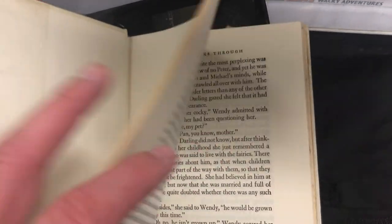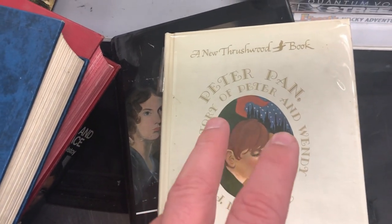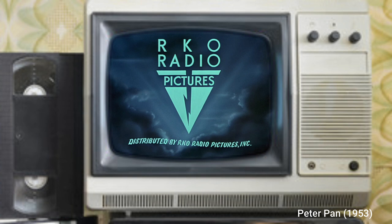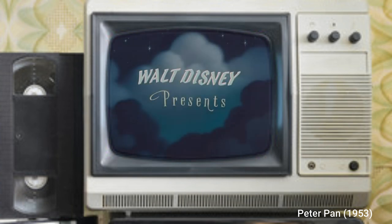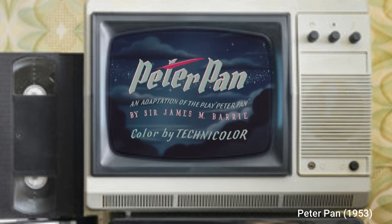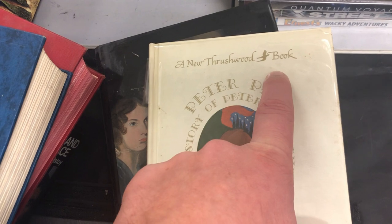For whatever reason, they reprinted the original copyright text from 1911 and just gave it a new cover. I think the reason is that in the late to mid 1950s, the Disney Peter Pan film came out.